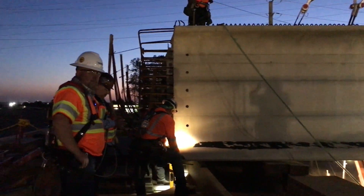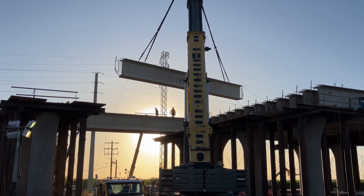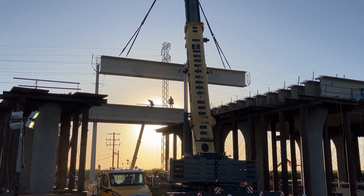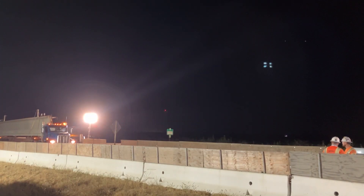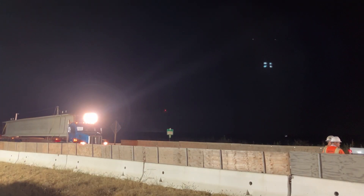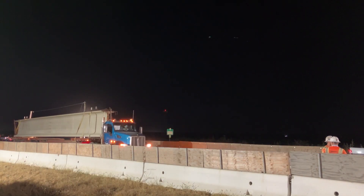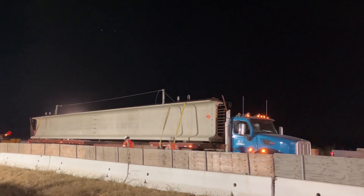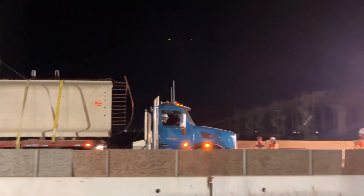We have about 40 of our own employees out here tonight, and I think there's about 10 in our facility where we make the girders. In addition to that, we've got a half dozen subcontractors hauling, running the crane, providing traffic control. Multiple agencies are permitted — the high speed rail, Caltrans, the County of Kings, and California Highway Patrol, who's also here participating in the traffic control.